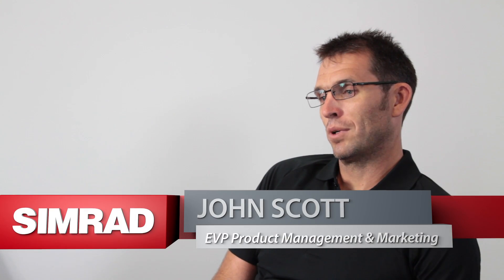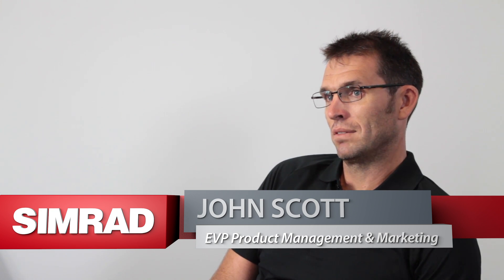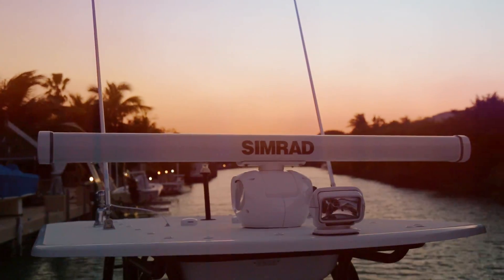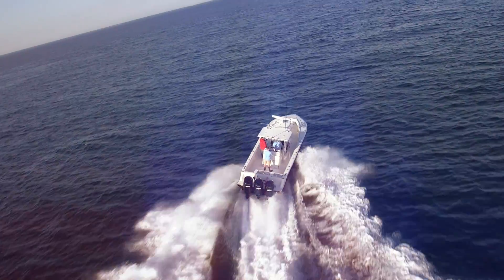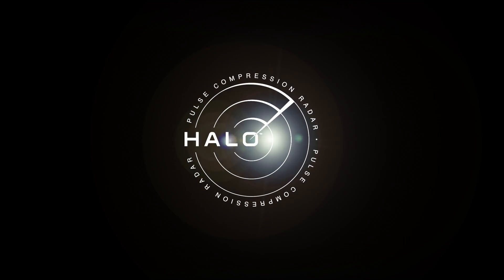When you're making these products, essentially what you're trying to do is make your customers happy. Now, happy means different things to different people. The really nice thing about this product is whether you want safety, maintenance, performance, technology, design, or looks — we do it all. And it's really nice to actually create a product where, whatever way you look at it, we are the best. With the new Halo Radar from Simrad, leave nothing unseen.